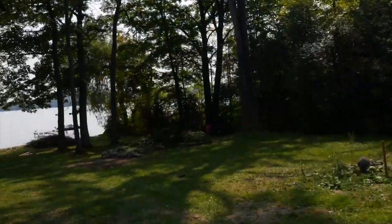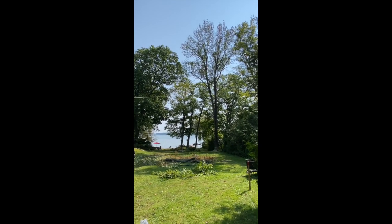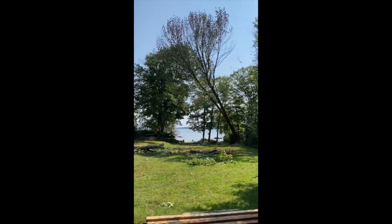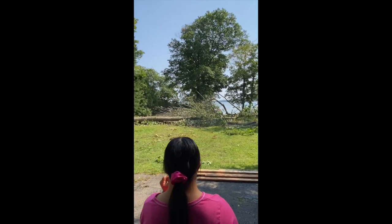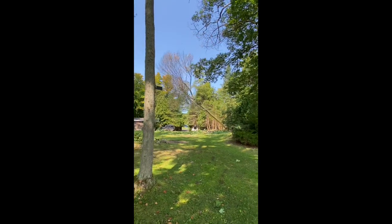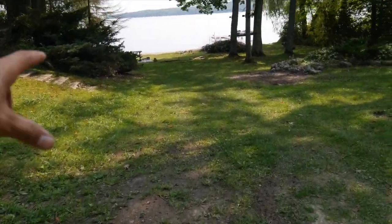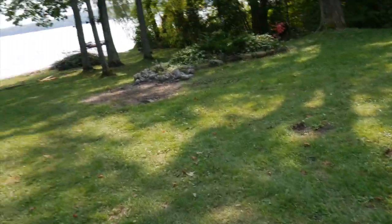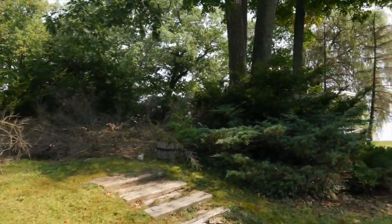So we've got to clean up these trees — these big trees will be coming down tomorrow. Once we can, we'll have the septic coming in right here.